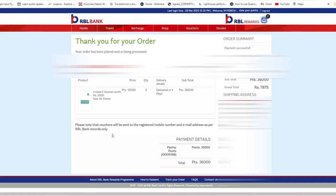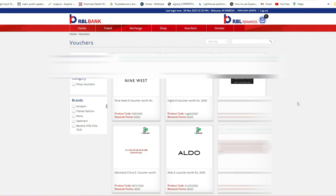Please note that the vouchers will be sent to your registered mobile number and email address as per the RBL Bank records. Whatever mobile number and email ID you registered with RBL Bank — that is where you will receive your voucher details.